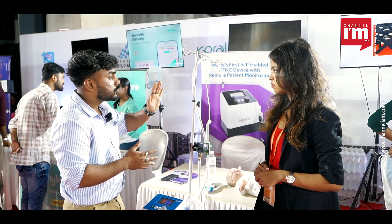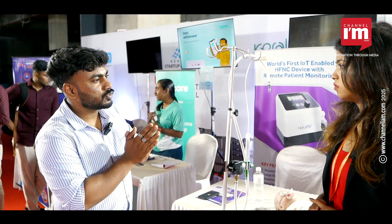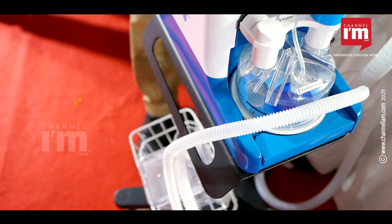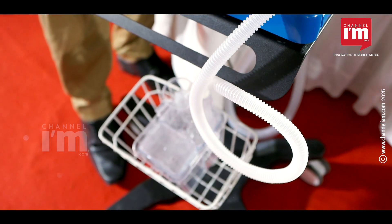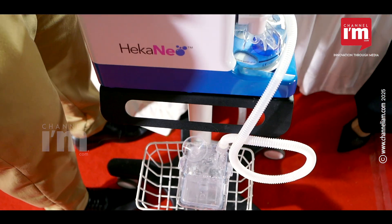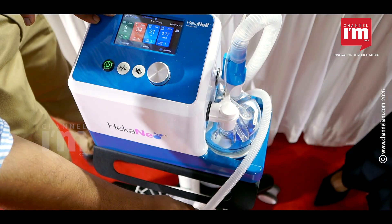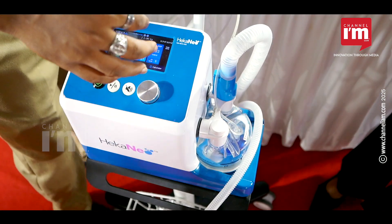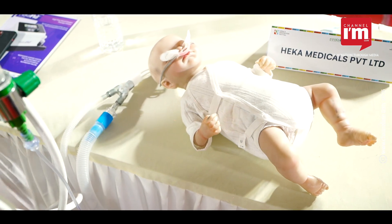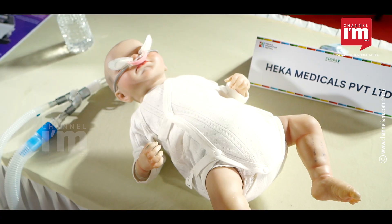This is basically the ICU product. In ICU, there is a medical professional under supervision. This machine is only for neonates — preterm babies and underweight babies. We have to set a pressure to support the baby's lungs, and this pressure is delivered to the baby's lungs so they can fully develop and fully expand, allowing the baby to breathe easily.